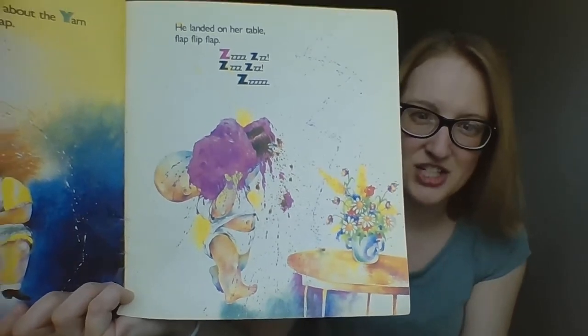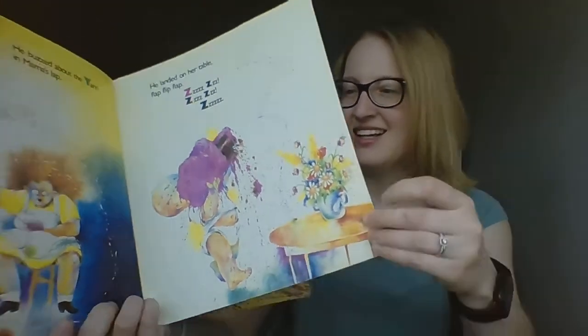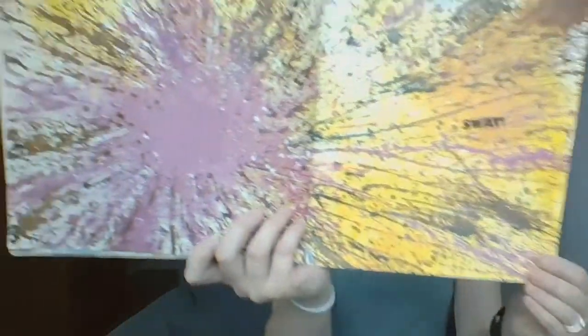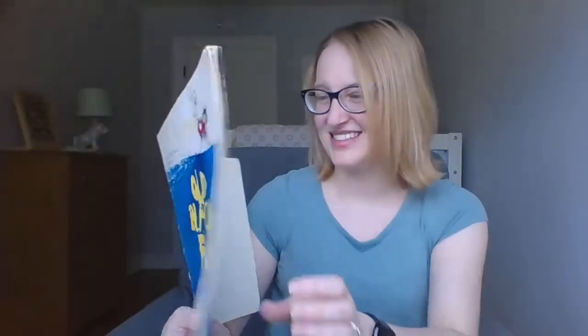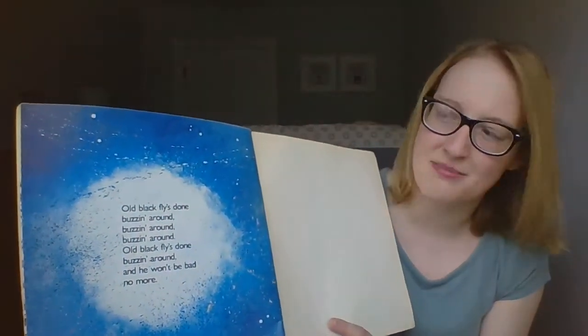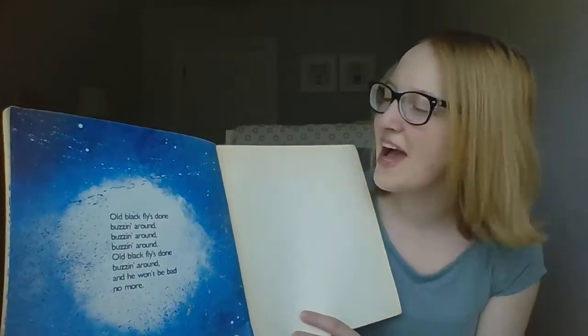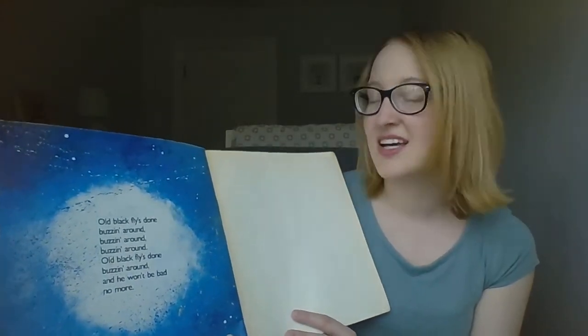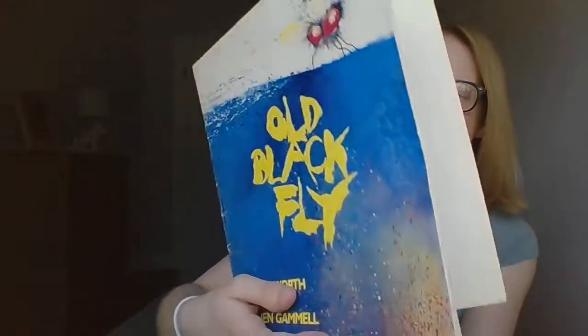Zzzzzz. Make a prediction — what do you think baby's gonna do with that big pink cake? Swat! Oh my goodness, what a mess. Old Black Fly's done buzzing around, buzzing around, buzzing around. Old Black Fly's done buzzing around and he won't be bad no more. The end!